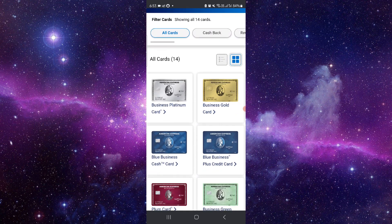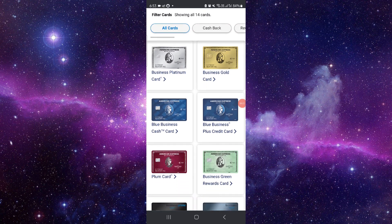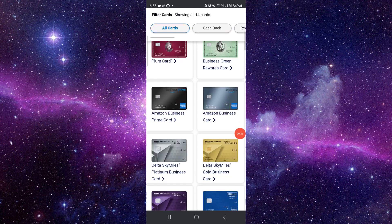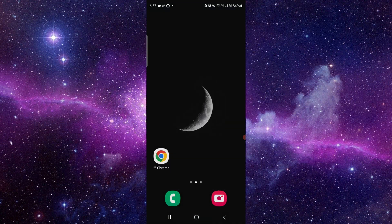Here we can see the cards. First is the Platinum card, then Gold, then we have the Blue Business, then Green, and others. You can apply — this is the best revolving line of credit.